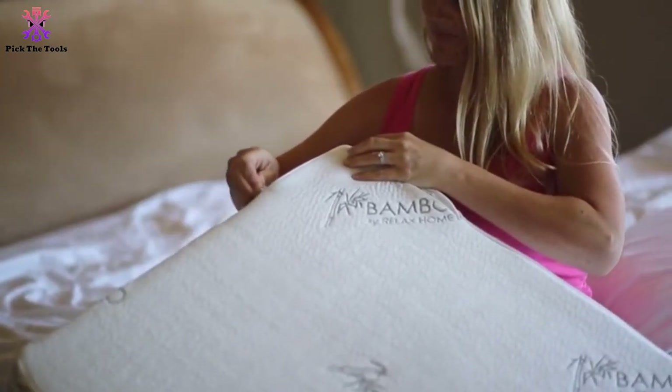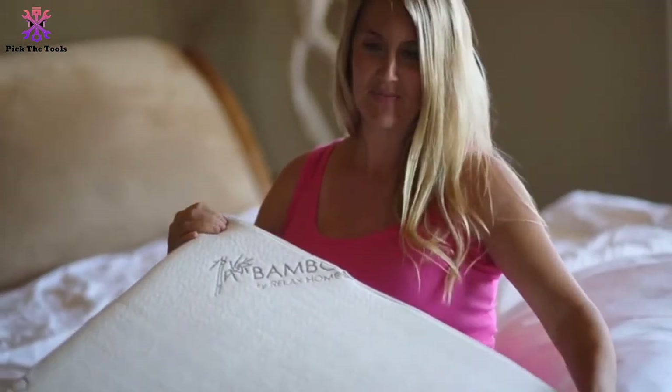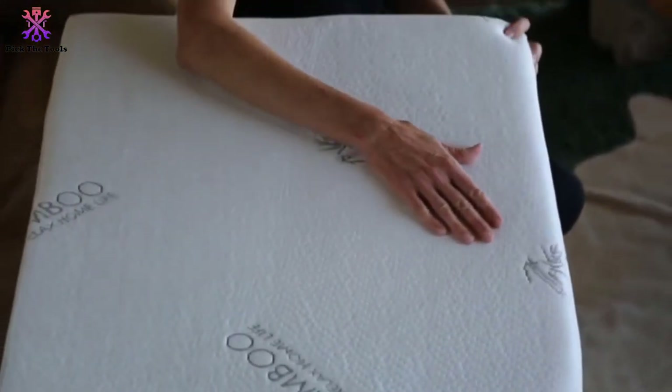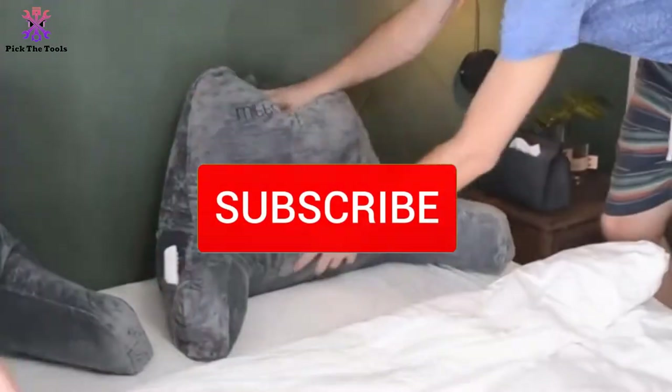I have listed them based on popularity, quality, price, durability, user opinions, and more. If you want to see more information and the updated price, you can check out the description below, and also make sure to subscribe for more reviews.